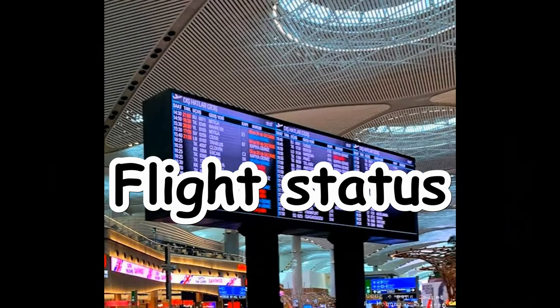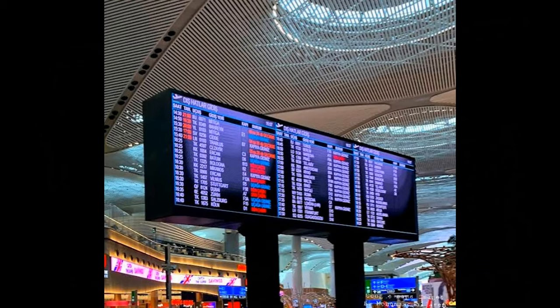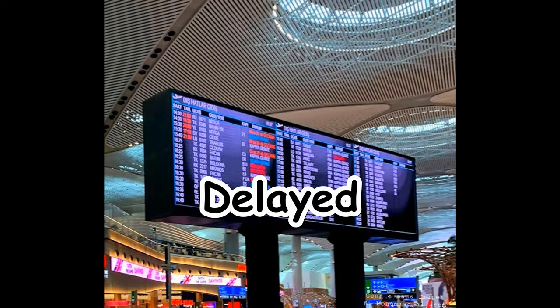Now to the meanings of flight status terms. Flight closing or final call means you should hurry up and inform any nearby airport staff. Closed means you will not be allowed into the plane. Boarding means people are entering the plane right now. Delayed means the plane is delayed more than 15 minutes, up to hours.